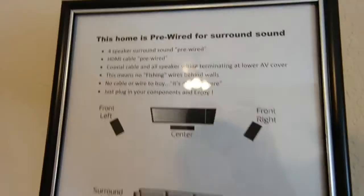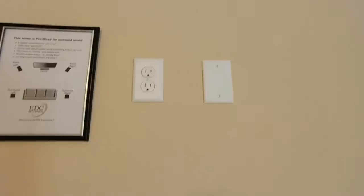These plates here are tied into the surround sound. You've already got your HDMI and cable run through the walls behind there, so you don't even have to buy any wiring — it's already dialed in for you. There's also a coat closet here.